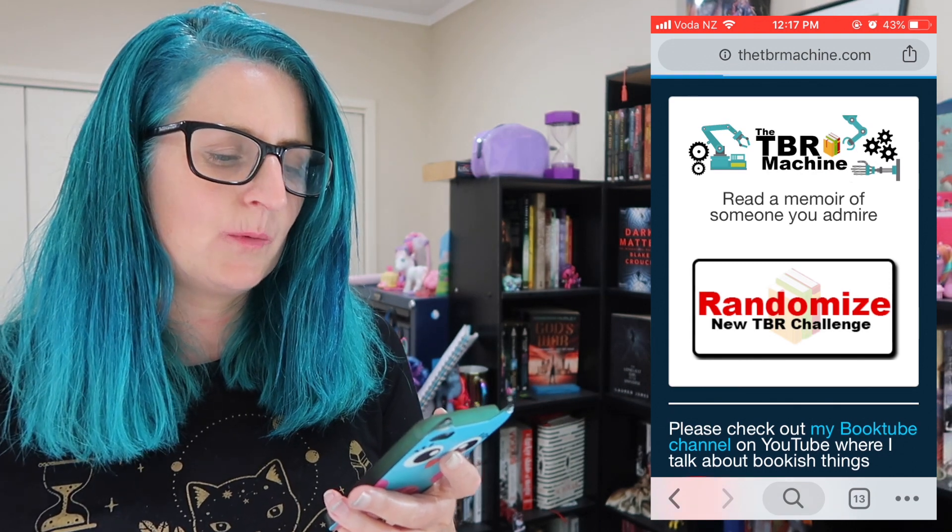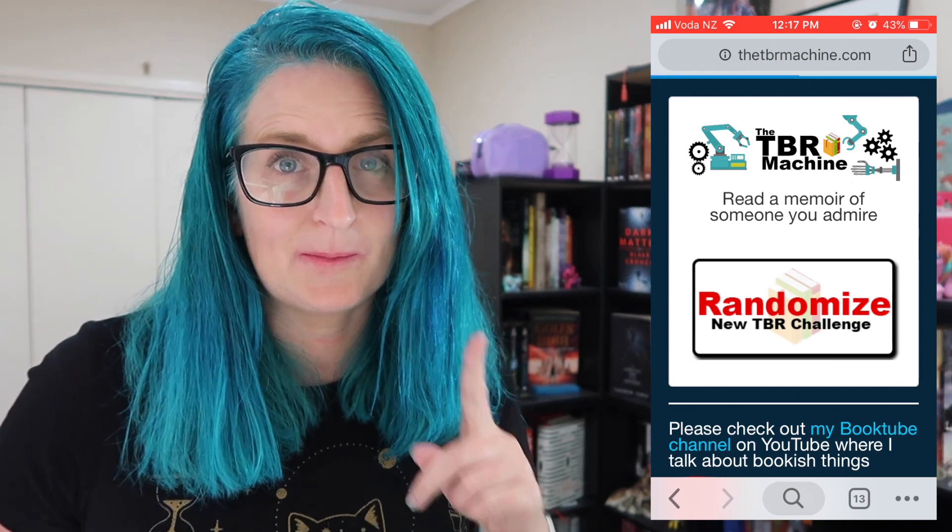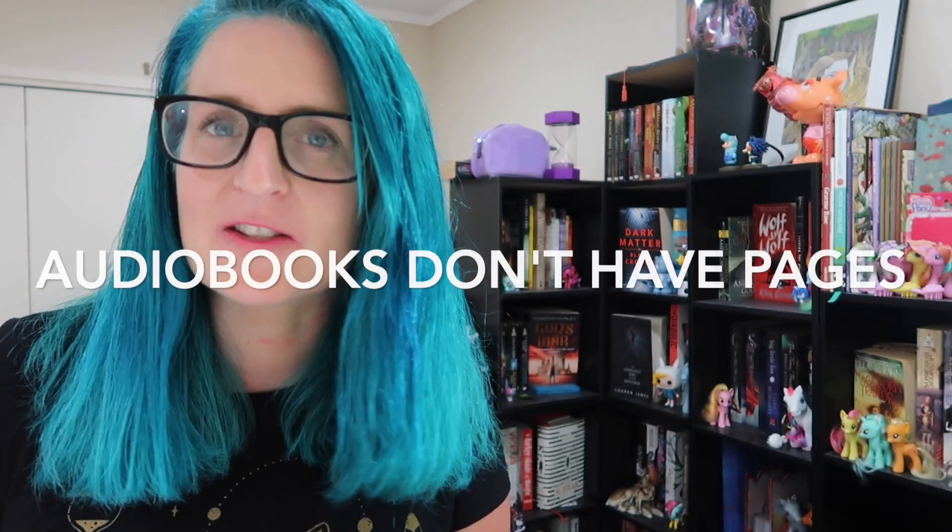Next prompt: Read a memoir of someone you admire. I don't think I have any memoirs on my physical TBR — nope, I can't find any. So that will count for 300 pages and I'll have to go find myself a memoir. It's a little weird because for any memoir I'd prefer to listen to the audiobook, but I hadn't been planning to count audiobooks as part of these 3,000 pages. Regardless, that's a challenge for future me — and also a challenge to think of someone I admire who's actually written a memoir. If you know of any really good memoirs, let me know.